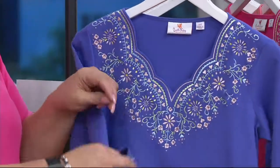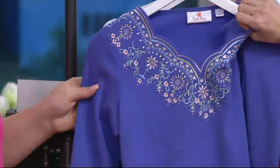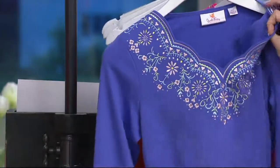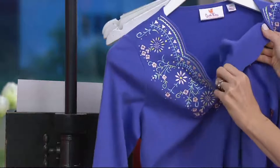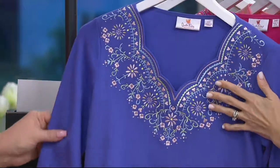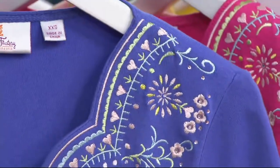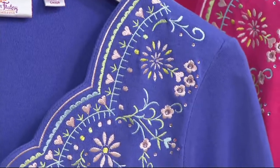That also means comfort — no itchy, scratchy. When I always turn it inside out, that's immediately what I do when I see all that embroidery. And look — it's fully finished, a sign of quality. So for $48, you're getting quality, quality, quality here. But we've also put it on Easy Pay to make it even more affordable — maybe pick up more than one color on Easy Pay at $16.